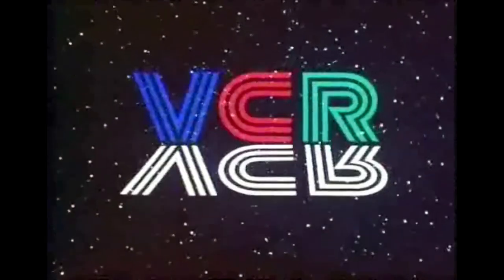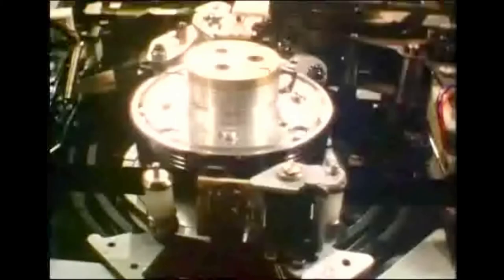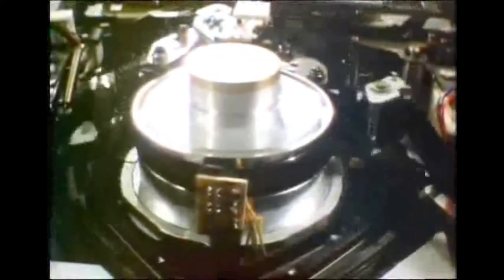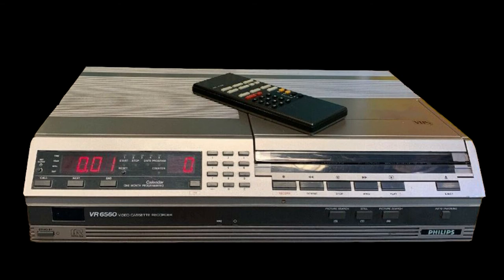From 1984, it started to become more and more obvious that VHS had won, and the market for V2000 was shrinking. As V2000 never supported the NTSC system, and Europe was not big enough for three video formats, from 1984 Philips started to sell VHS machines alongside the Video 2000. It looked very similar on the outside, but inside there was a Matsushita mechanism. Thanks for watching, I hope you enjoyed it, and see you next time.